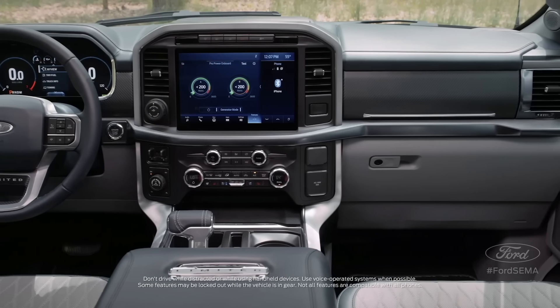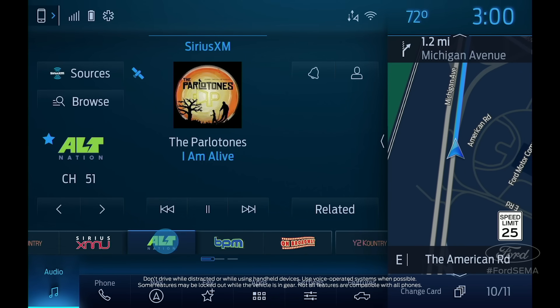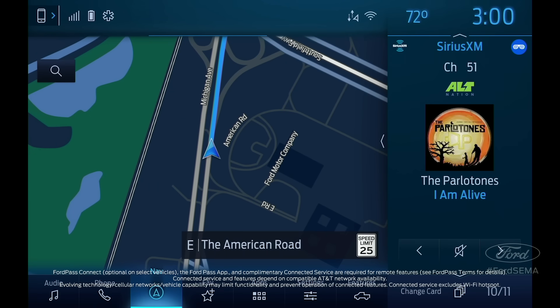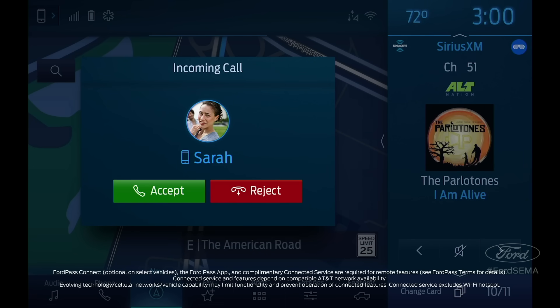No nested menus or weird system commands. You can even set a wake word like 'OK Ford' instead of pressing a button to enter commands. And with wireless over-the-air updates via the standard embedded modem, this all-new F-150 will always have the latest tech from Ford.